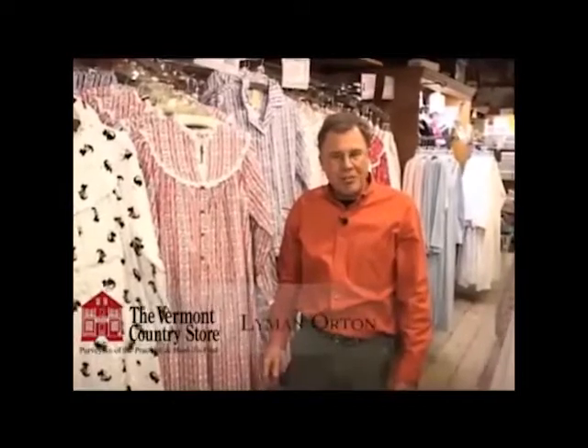Hi, I'm Lyman Orton along with my three sons. We're the proprietors of the Vermont Country Store. I'm standing here today in our store in Weston in the women's nightgown department, right next to the most long-selling favorite nightgown of our customers, which is the Lons flannel nightgown.